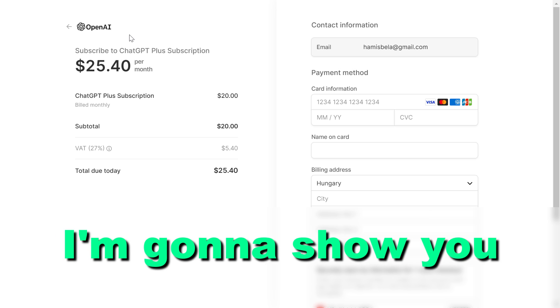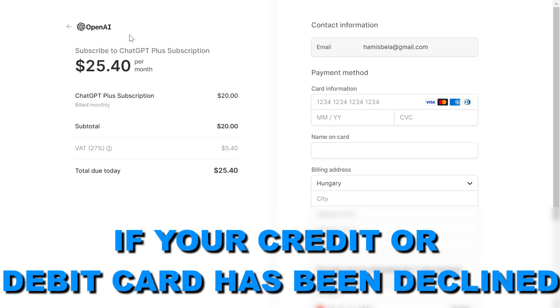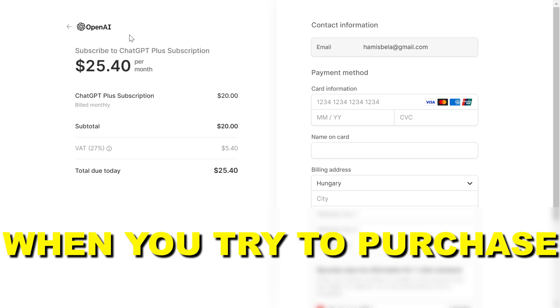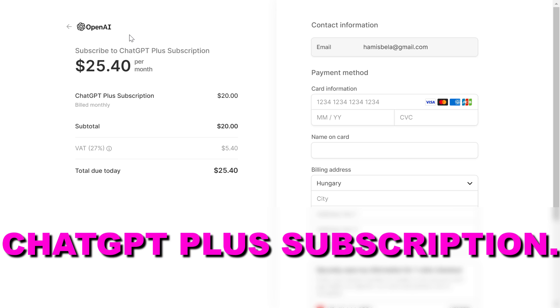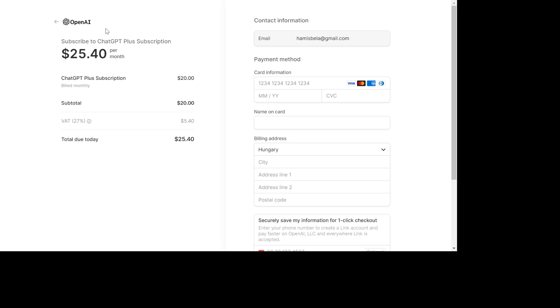Hey everybody, in this video tutorial I'm gonna show you how to fix if your credit or debit card has been declined when you try to purchase the ChatGPT Plus subscription. There are three main ways how you can fix this issue.